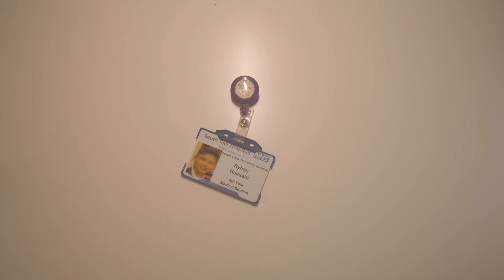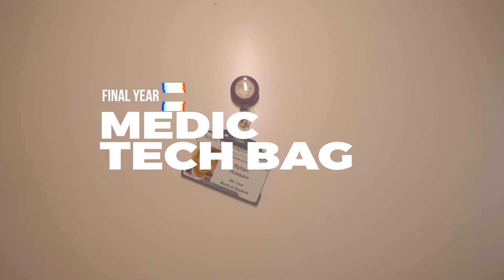I have been wanting to do this video for so long, for so many years, and this is the first time I've actually gotten around to bring myself to it. So this is going to be a whistle stop tour of what is in my medical school tech bag.